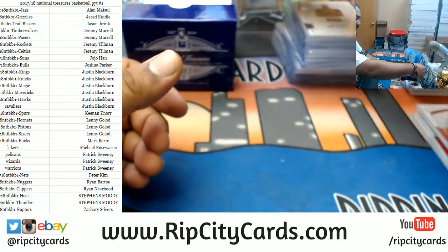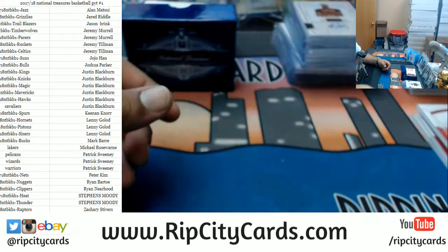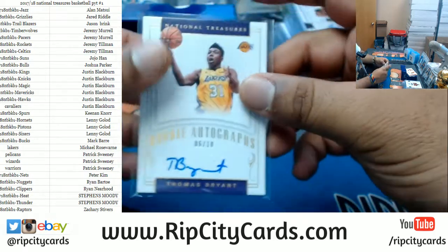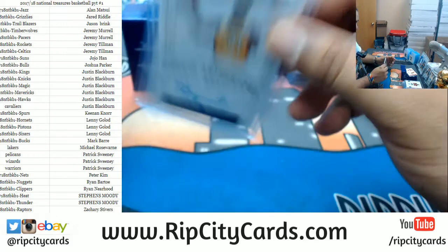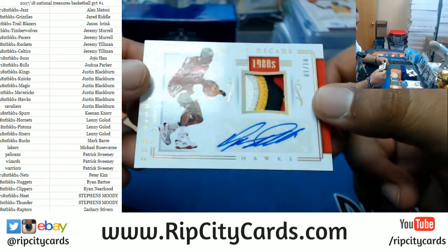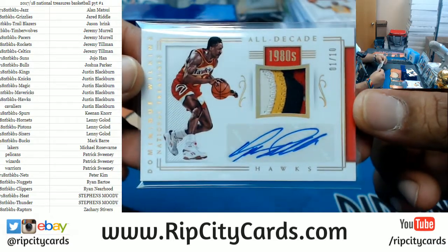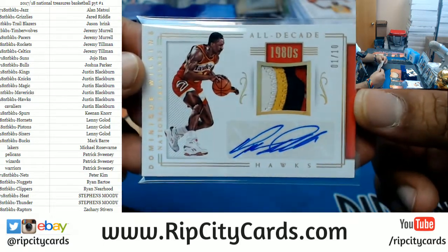Got a redemption for Chris Middleton — colossal jersey auto. Chris Middleton is a Buck — man, Bucks are killing it. For the Lakers, numbered 6 out of 10, Thomas Bryant — not the Bryant I would have hoped for, but it's the one we got. For the Hawks, signed where it's supposed to be signed, numbered 1 out of 10 — eBay 1 of 1 — for the Human Highlight Reel, Mr. Dominique Wilkins. Four colors on the patch, the autograph on a sticker — for the most part pretty nice.